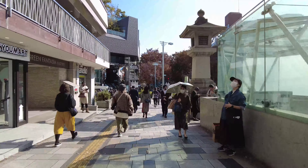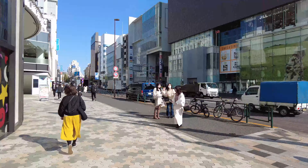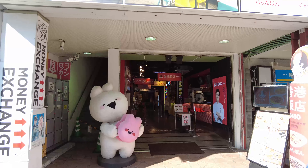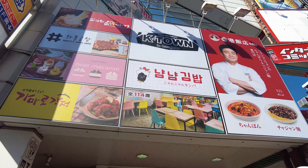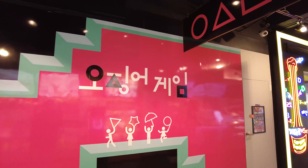I'll share how to get to the place. Take the Tokyo Metro Chiyoda or Hanzomon Line and get off at Meiji Jingumae Station. It takes about 3 minutes walking from the station. It's called Keitan in Harajuku. In the building there are several shops, and one of the shops offers the Dalgona Candy Challenge from Squid Game.